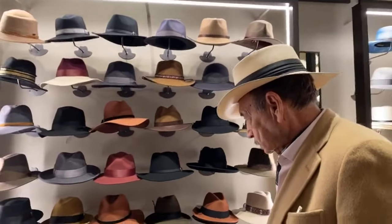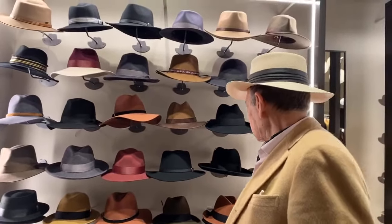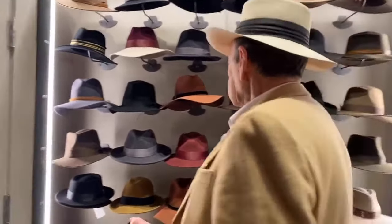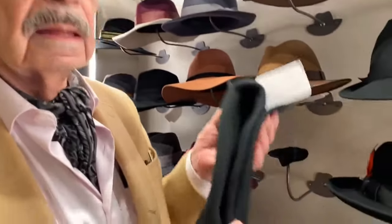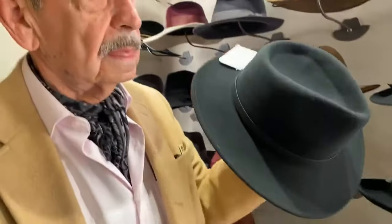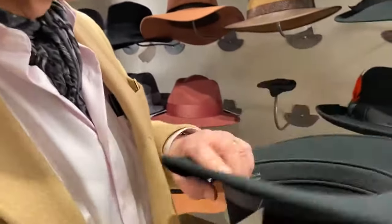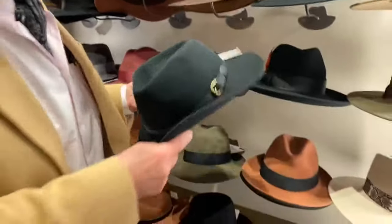Now, these are also travel-friendly because you can actually crush them, is that correct? One of the nicest things about these hats is that you can fold them — you can put them in your luggage and then they return to their shape. And also, they are water repellent. Very good.